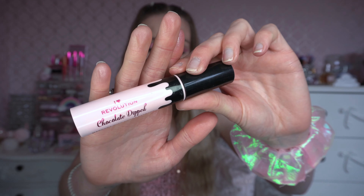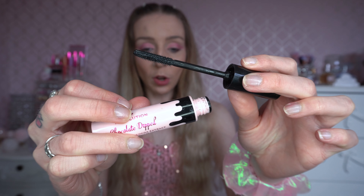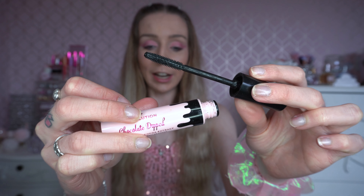I really like this — I'm going to pop some mascara on and then share my thoughts. As it's iHeart Revolution I'm going to go in with the Chocolate Dipped Mascara, which is part of their normal chocolate range.